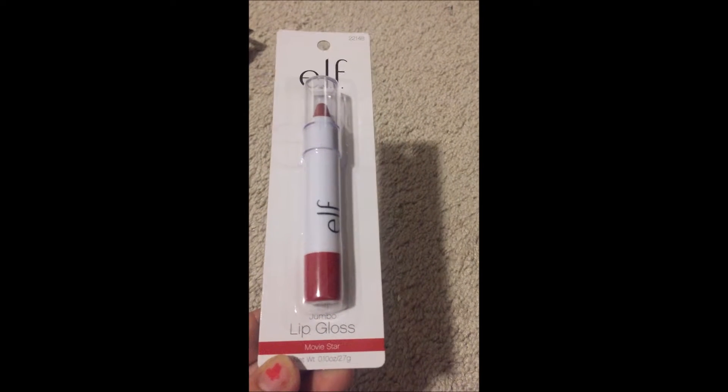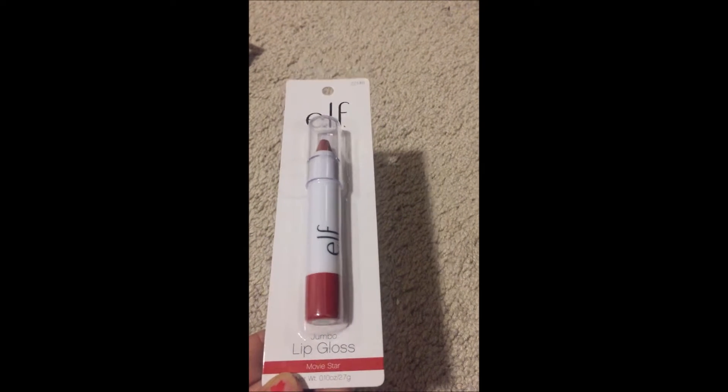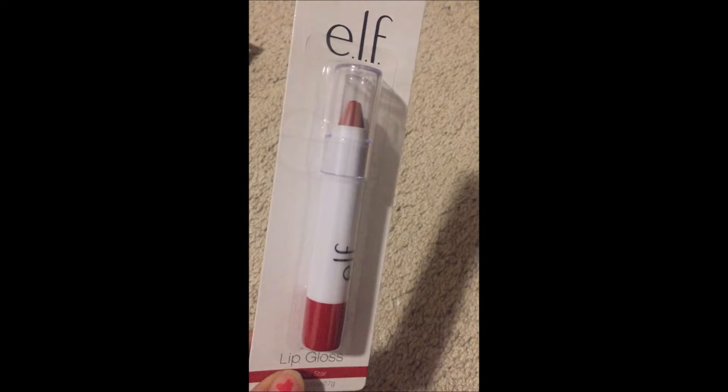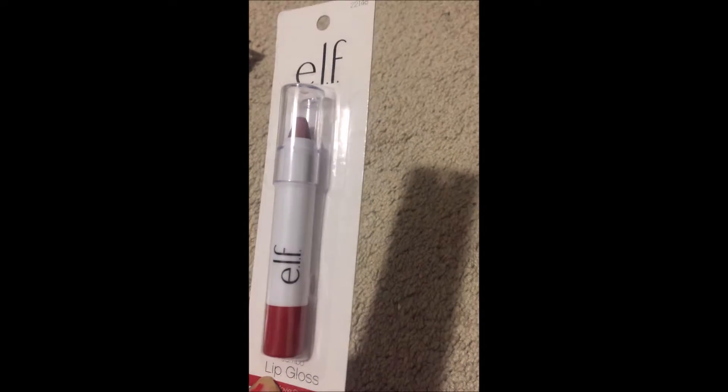The next one is this lip gloss in the color Movie Star. They're all still in the packages and I haven't opened them yet, so I don't know how they appear on the lips.